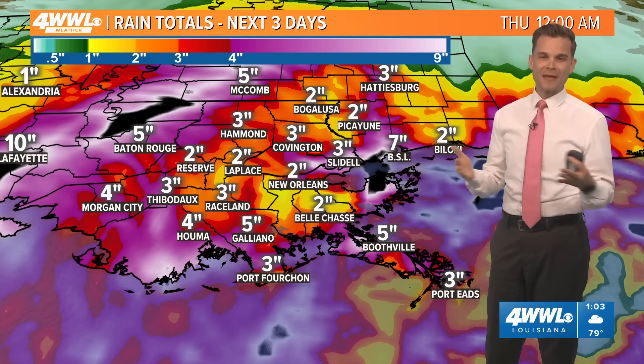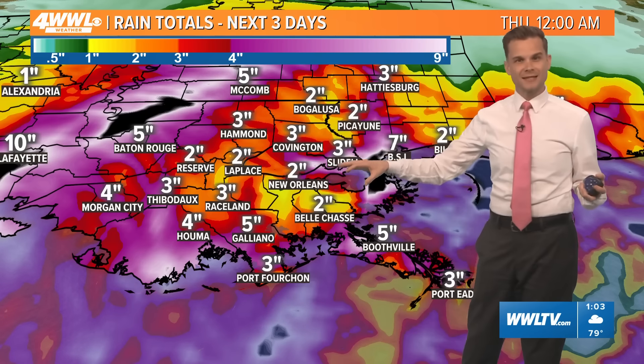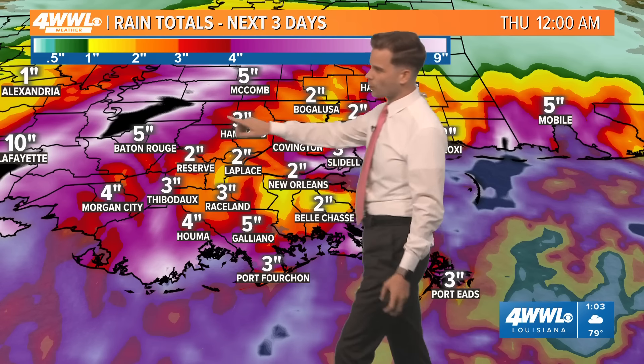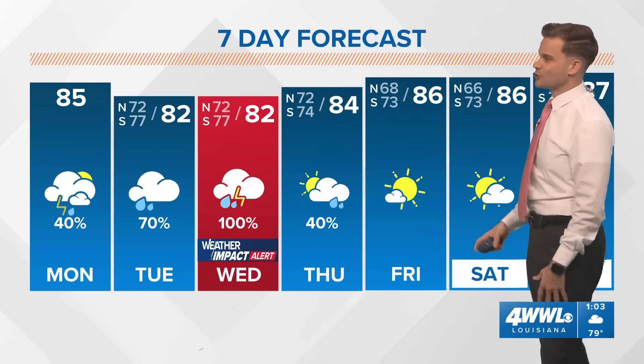On rainfall totals — luckily this thing is moving. With that said, it's a tropical storm, maybe even a hurricane, and it's going to bring heavy tropical rains that will last several hours, so it will add up. I think widespread three to six inches spread out into Wednesday evening and Wednesday night, but there will probably be a couple of isolated spots where models are depicting maybe five to ten inches. The flooding risk isn't off the charts with this one since it will be moving — that's the good news.